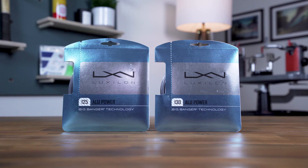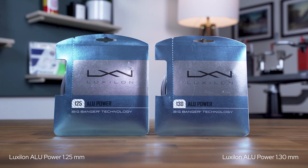If you opt to string with a poly, you'll need to decide on the gauge and tension you'll be using. All else equal, a lower gauge or thicker poly will be more durable, while a higher gauge or thinner option will offer greater topspin and feel. Beyond gauge, if a player is moving from natural gut, synthetic gut, or a multi-filament, then I'll typically recommend they drop their tension for polyester by roughly 5-10% to offset the string stiffness, and then experiment from there.